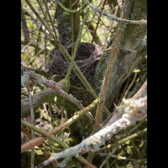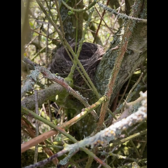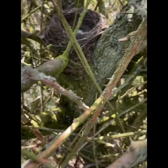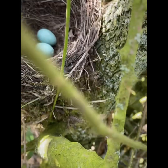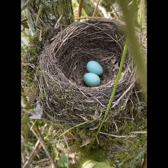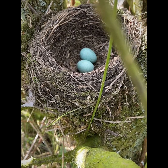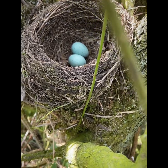Straight opposite that predated song thrush that was low down in a hawthorn, we have another low down nest in another hawthorn tree. This is a blackbird's nest — you can see from the inside. Let's have a look at what we've got: two eggs. It's lovely. Again, so low down, no cover. I wonder how long we've got with this one. Hopefully success — we'll see.